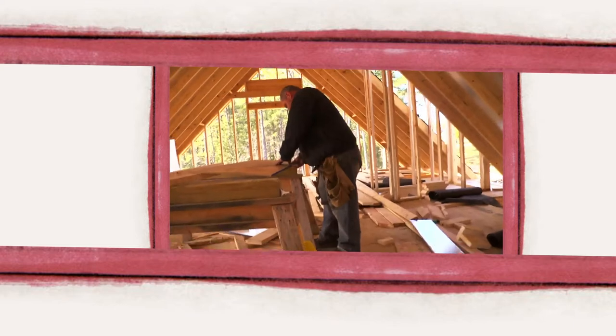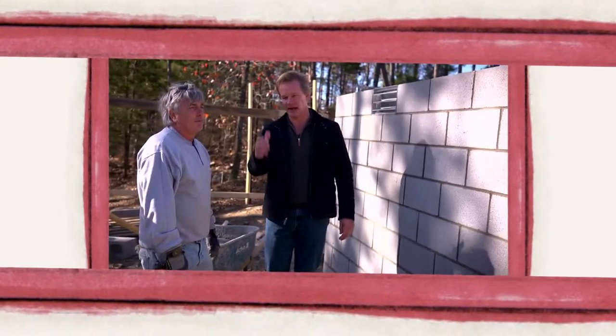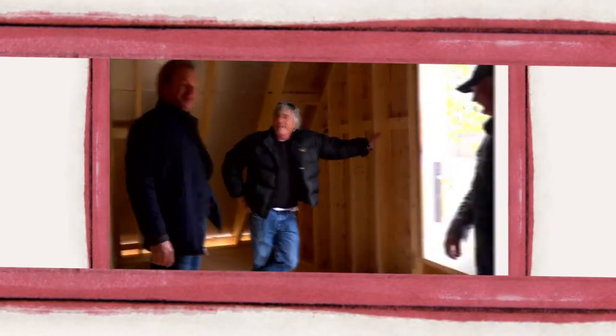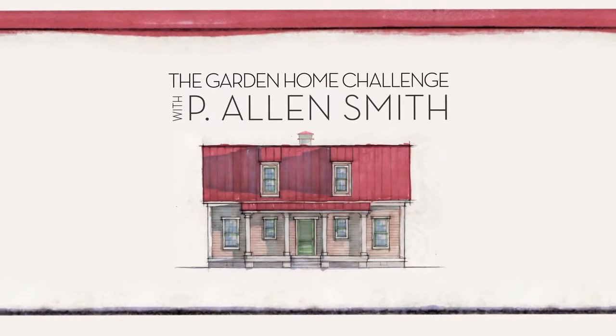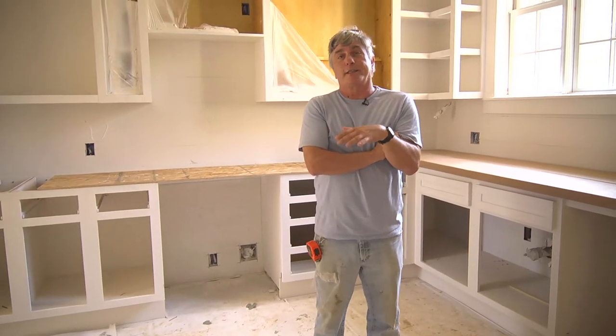They say an eco-friendly house can't be built in 150 days for $150,000 — and I say it can. I'm Alan Smith. Join me as I push the limits with time, budget, and creativity with the Garden Home Challenge, exclusively on eHow Home.